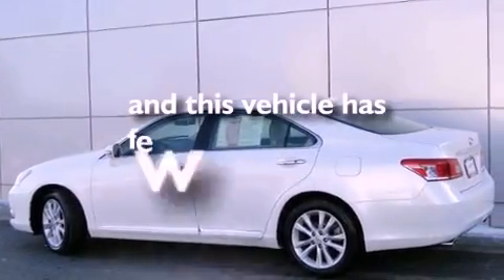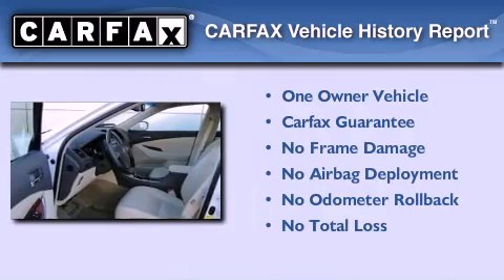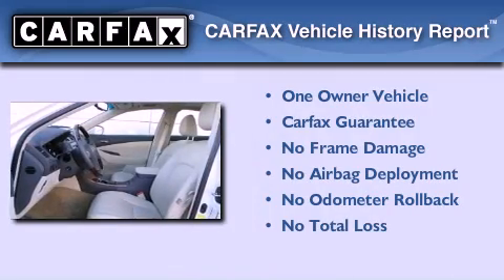This vehicle has fewer than 8,000 miles on the odometer. This Lexus has had only one owner, and it qualifies for the Carfax buyback guarantee.